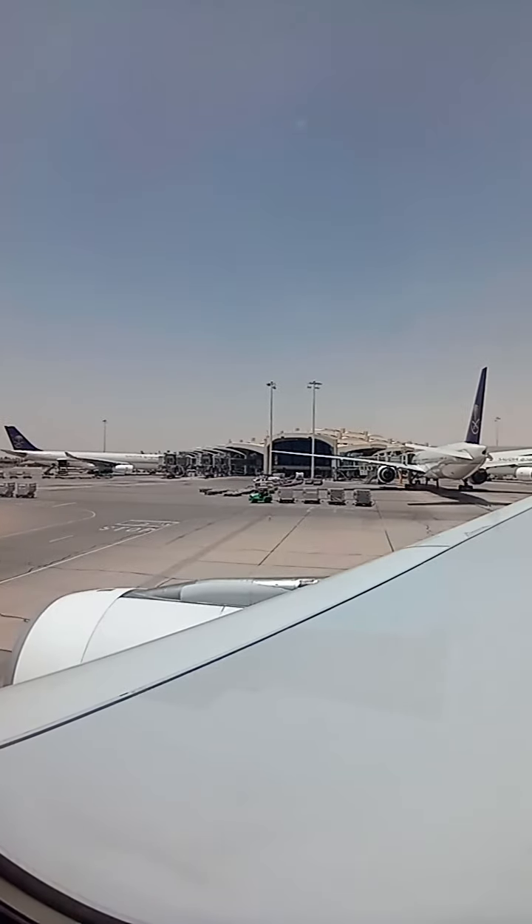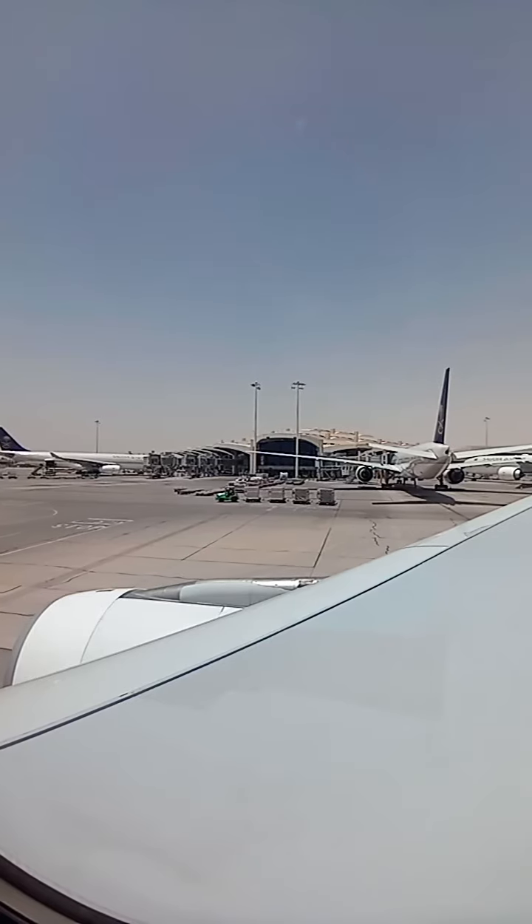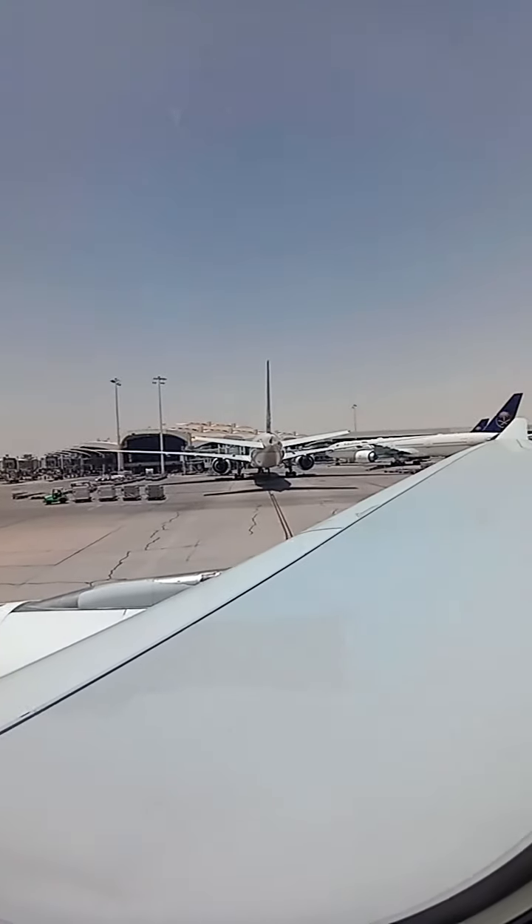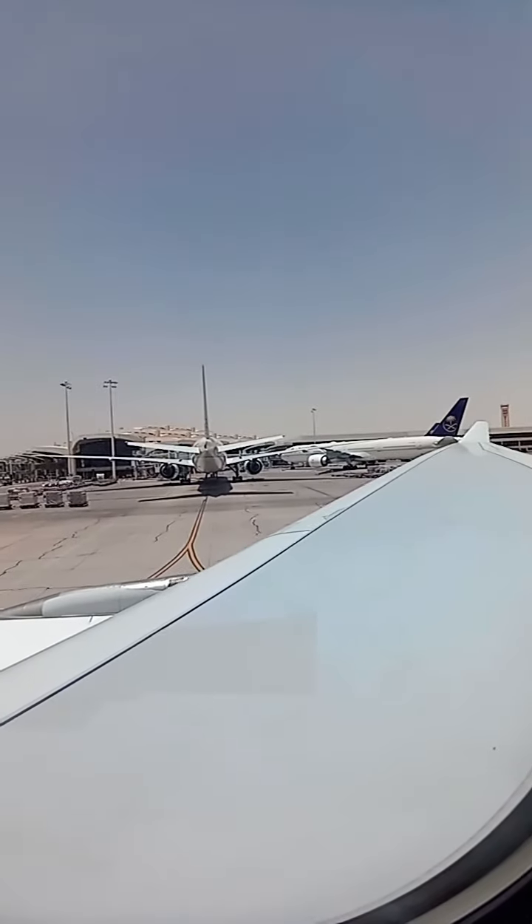In preparation for takeoff, please make sure your seatbelts are fastened, seat backs and accessories are in their upright position, and all window shades are open.